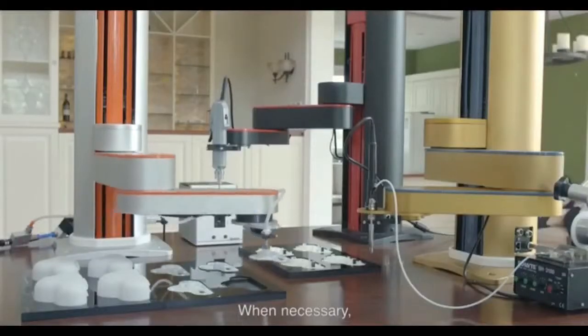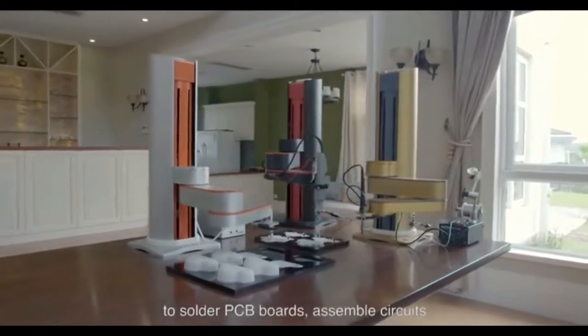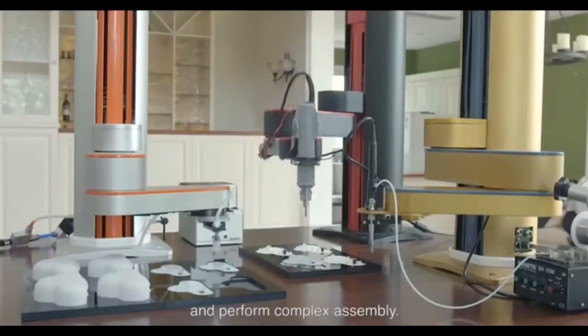To make our dream a reality, we're building the highest resolution VR headset to date with an unprecedented 200-degree field of view. Introducing Pimax AK-VR.